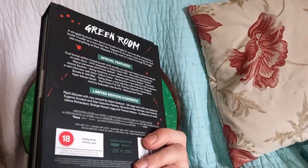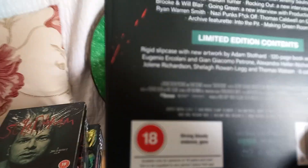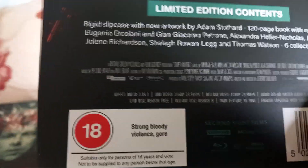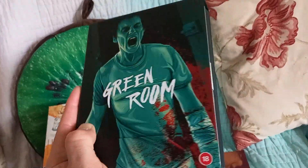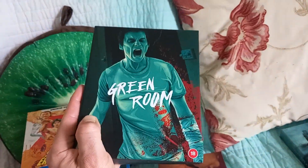Green Room — Anton Yelchin. It's also got Patrick Stewart, apparently in a really good role as a neo-Nazi, which you can't imagine him in after being in Star Trek. Not actually watched this yet — I've had a normal Blu-ray for a little while but heard really good things. You'll see both of those are Second Sight releases.